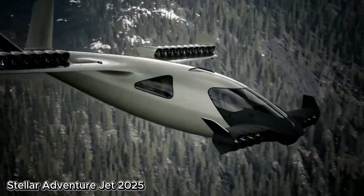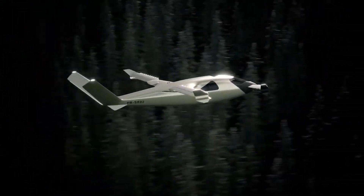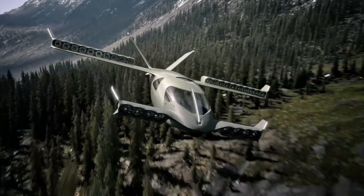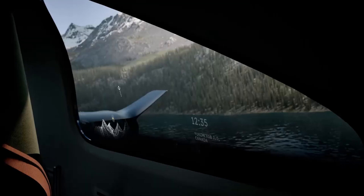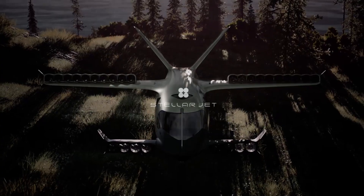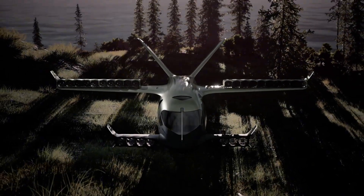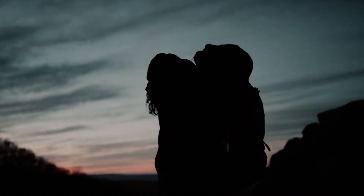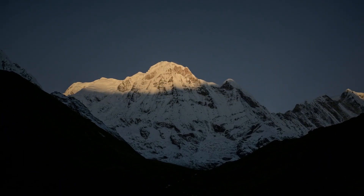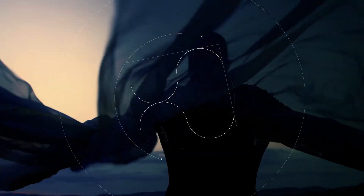The Stellar Adventure Jet 2025 is poised to revolutionize regional air travel, developed by Sirius Aviation in collaboration with BMW DesignWorks and the Sauer Group. This cutting-edge hydrogen-powered VTOL aircraft combines breathtaking style with eco-friendly innovation. Equipped with 28 ducted electric fans and an advanced hydrogen fuel cell system, it produces only water vapor emissions. With a cruising speed of 323 miles per hour and a range of 650 miles, it can carry up to five passengers and a pilot in complete luxury.